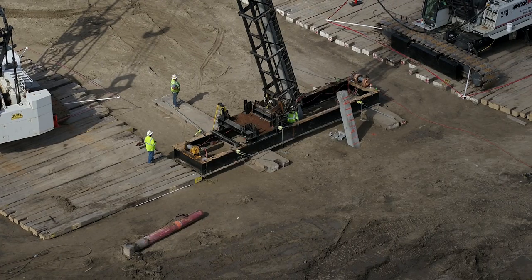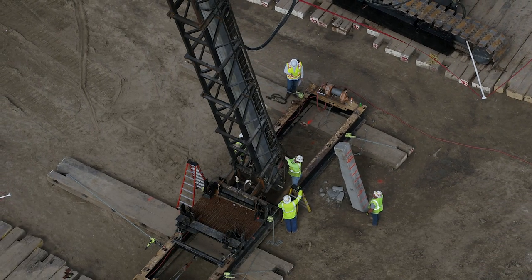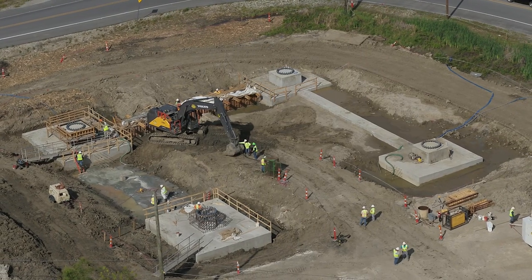From there, we broke ground in January of 2022. The pilings and the foundations are one of the most impressive parts of this project. It's easy to focus on the nice shiny towers, but below us we've got 65-foot concrete piles driven at a battered angle. There are 120 piles driven for each of these towers.